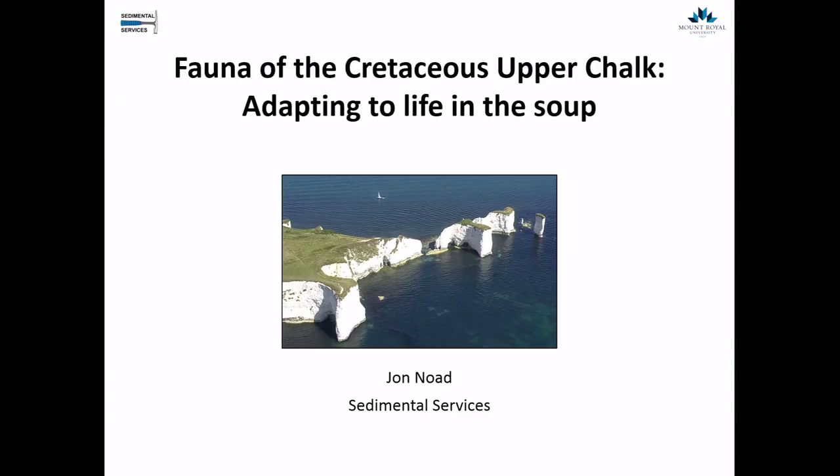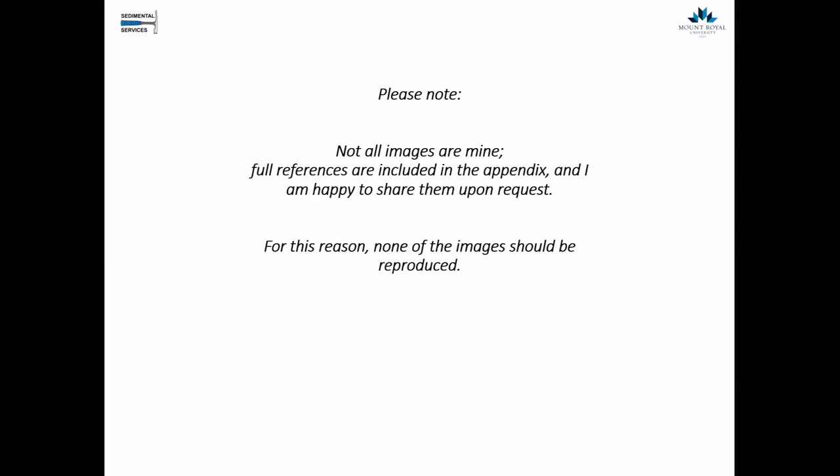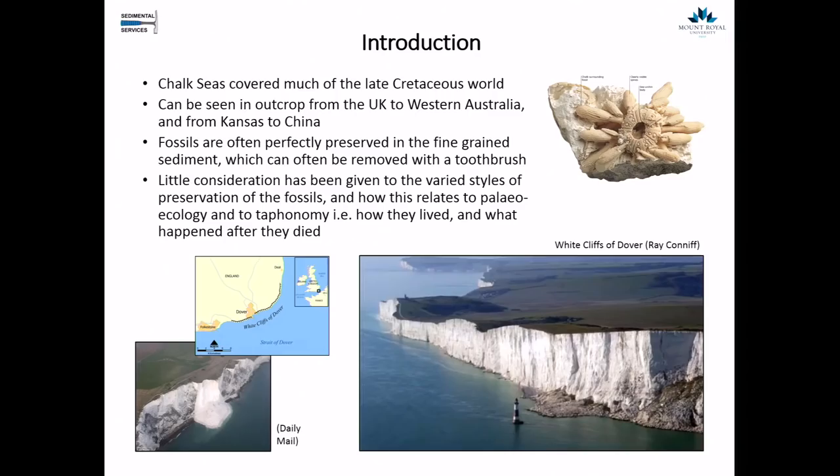Just a note that there are a lot of images here, not all of them are mine, and if anybody's interested in reproducing them, please contact me and I can give you the references. The chalk seas cover much of the Cretaceous world and they can be seen in outcrop everywhere from the UK to Western Australia, from Kansas to China. The fossils are often perfectly preserved in this very fine-grained sediment, and with a toothbrush you can really prep out these fossils beautifully. I have brought a few samples of the echinoderms from the chalk which people are welcome to look at at the end.